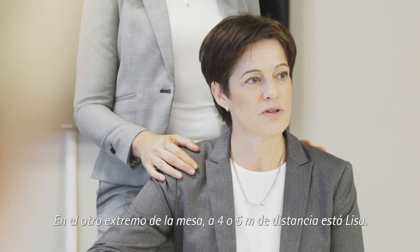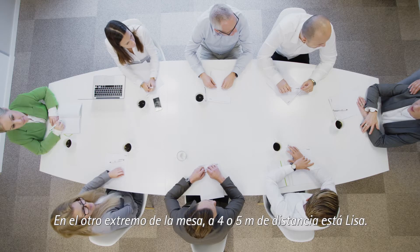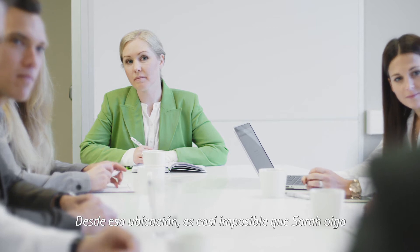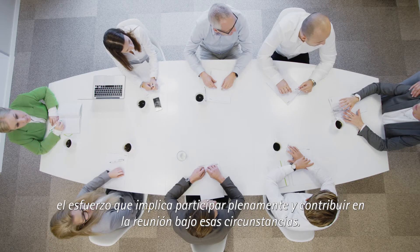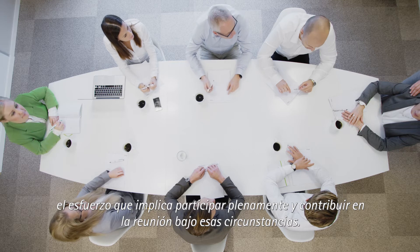At the end of the table, Lisa is facing Sarah, four to five meters away. From this position, it's almost impossible for Sarah to hear what is being said. She has to struggle to follow the conversation, taking notes is out of the question, and you can imagine the difficulty of fully participating and contributing in this situation.